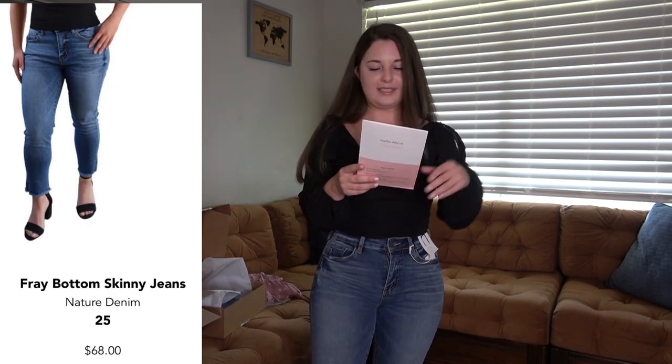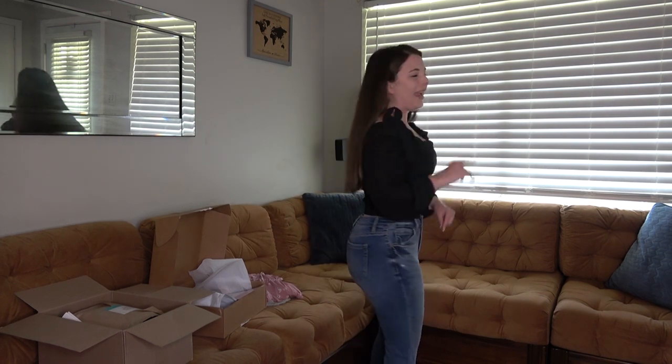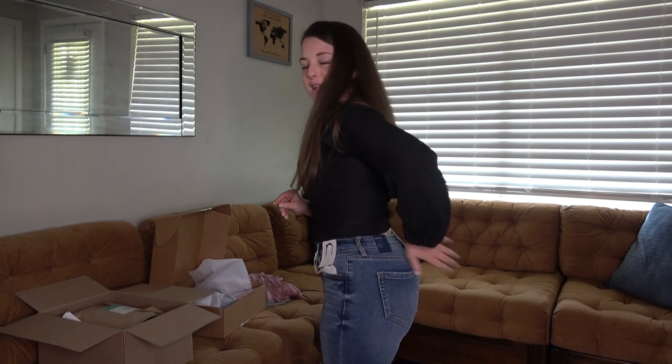The jeans are actually skinny jeans and these are a little too tight. This is the Fray Bottom Skinny Jeans by Nature Denim in a medium wash — these are $68. I think they're cute, but I am trying to buy less skinny jeans. I'm really looking for a flare or boot cut now and I probably own eight pairs of skinny jeans already. One thing I want to point out — if you're petite and curvy you often have gapping in the back of jeans, and I found that a lot of the Short Story jeans they're sending me don't have that, which I really appreciate.